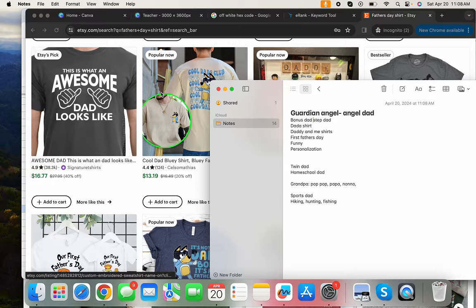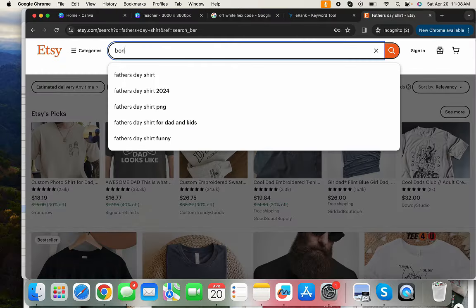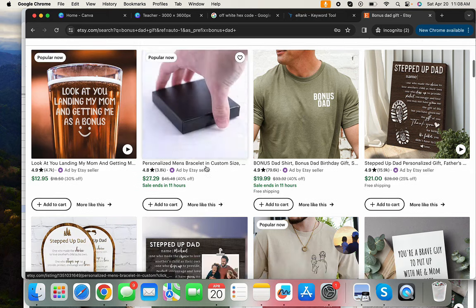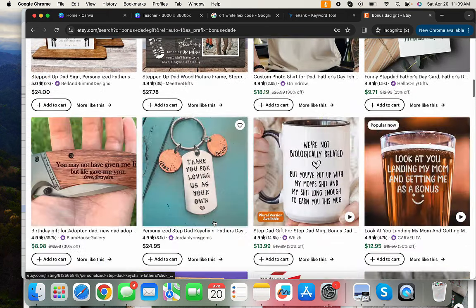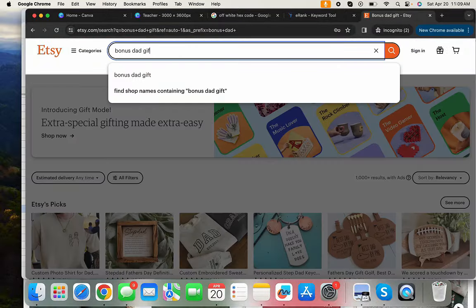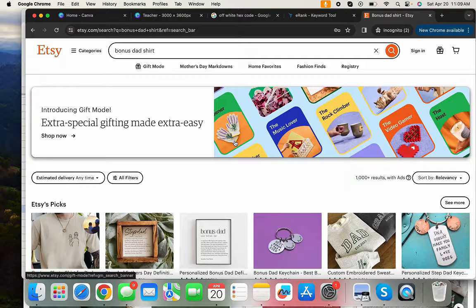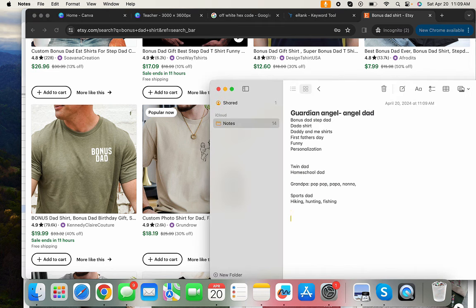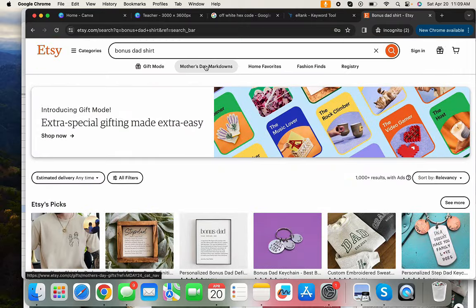To validate demand, take each idea back to Etsy and search it. For example, searching 'bonus dad' shows people are actively searching for it — bonus dad gifts, bonus dad shirts, stepdad. That's confirmation. Do this for every idea on your list. If you see popular-now or bestseller tags, great — but since we're not at the Father's Day peak, you might not see that yet.